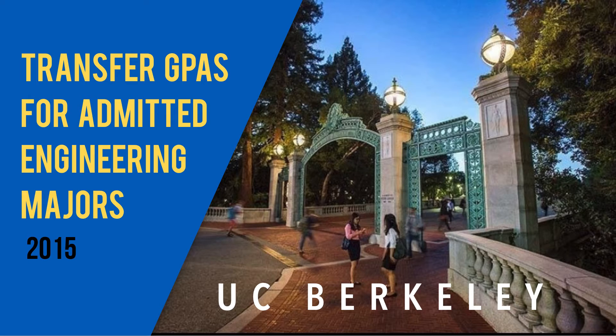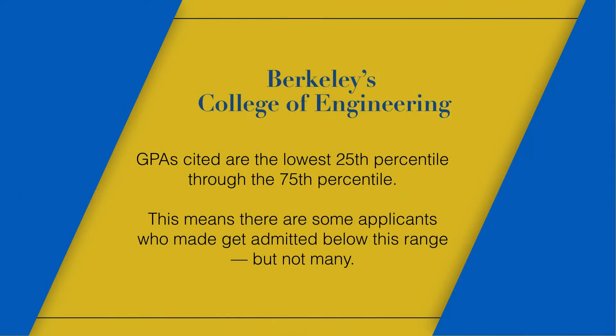This particular video covers transfer GPAs for admitted engineering majors at UC Berkeley for 2015. There are six engineering majors at Berkeley. The UCs have put the range from the 25th percentile through the 75th percentile — that's the middle 50 percent of admitted students. Some will be higher, obviously up to 4.0, and some will be lower than the 25th percentile, but particularly for selective majors such as engineering, you really want to be in that competitive range.